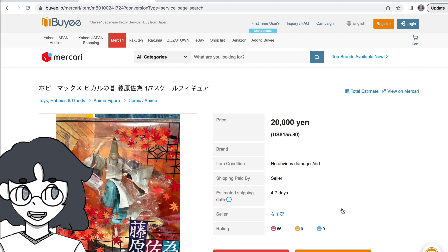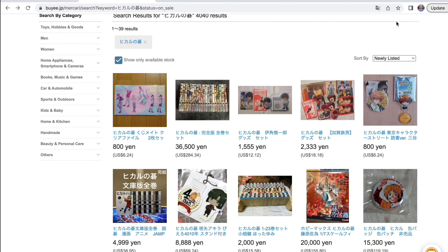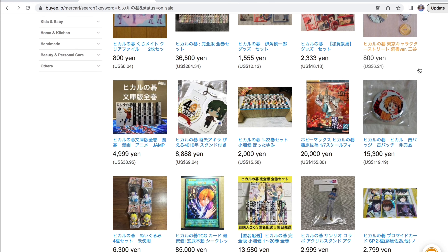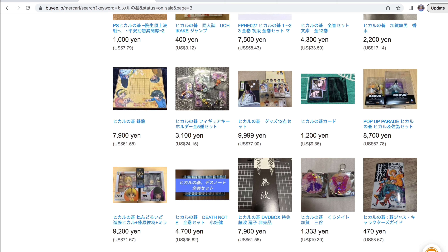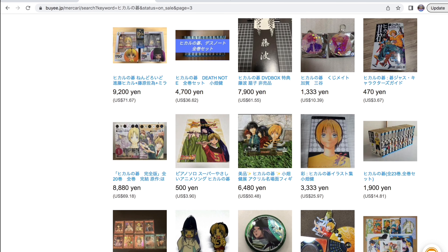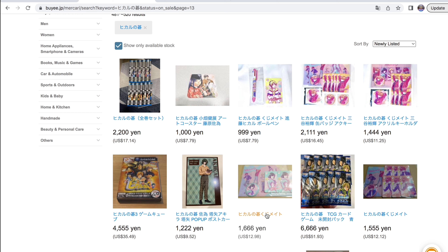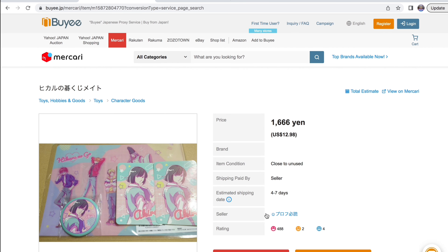This is a figure I really really want — I was not expecting to see this here today. It is the Sai Ichi no Se, I believe a one-seventh scale figure by Hobby Max. I'm going to keep my eye on this. I don't know if I'll get it because I don't want to blow my whole budget on one figure since the shipping alone is going to be a nightmare. I'd also like to get the pop-up parades that just came out but I'll probably wait until they arrive in the States. I'm seeing some Akira merchandise — looks like a small lot for $12.98. We're gonna add it to the cart for now.